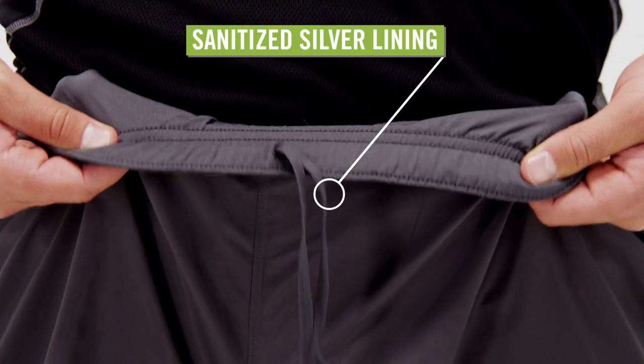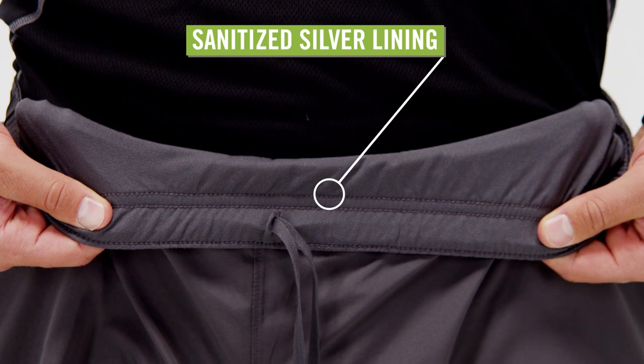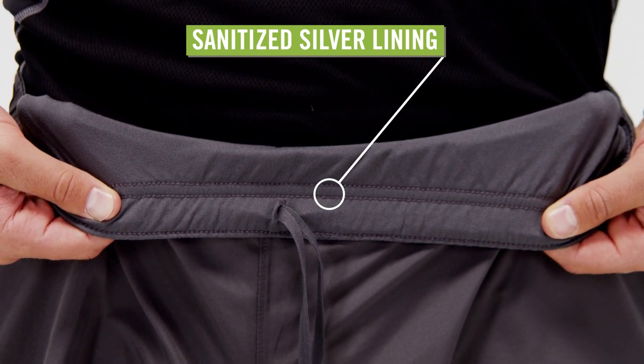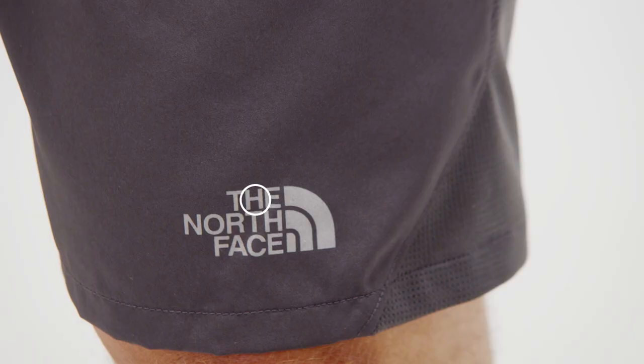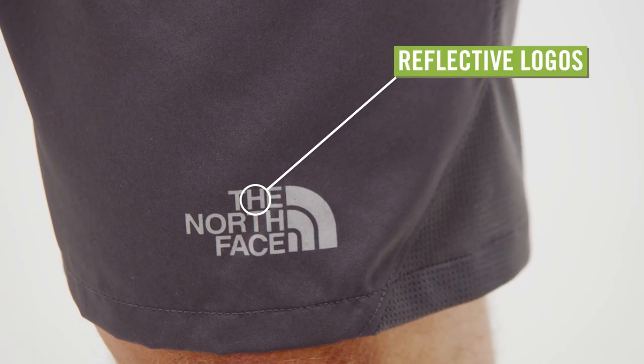A 100% polyester crepe knit lining with sanitized silver anti-odor treatment will keep you feeling fresh on long runs. Store your keys in the back zipper pocket. Reflective logos enhance visibility when you're running in low light.